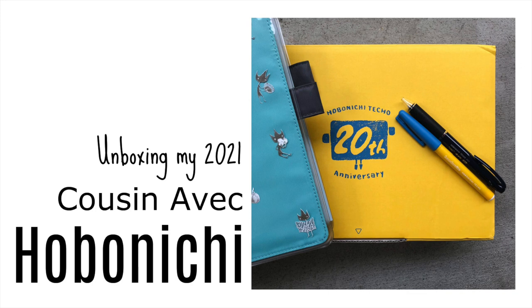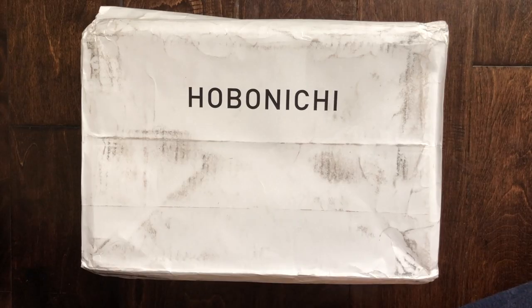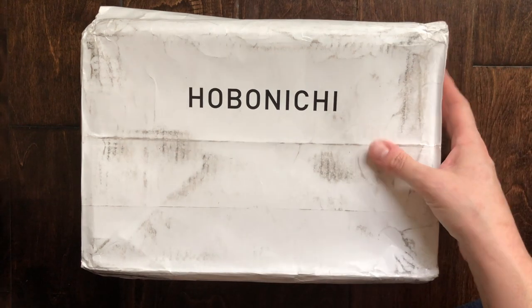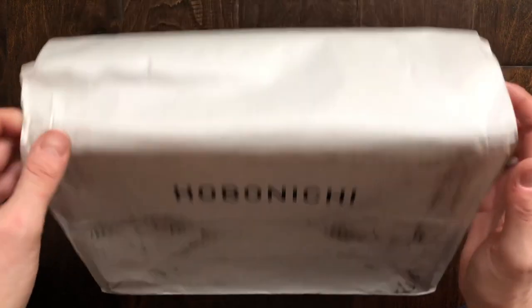Hi there, it's Simone. It's an exciting day today in my house because my Hobonichi order came in and I haven't opened it yet.